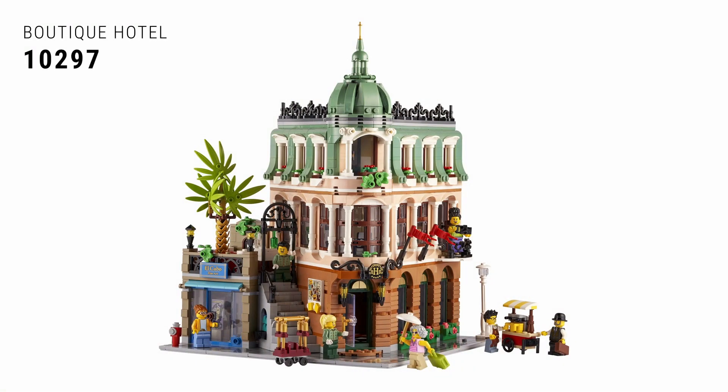At number five on this list of the top sets of 2022 we have the 10297 Boutique Hotel, the modular building from this year. We get a new one every single year and everyone is pumped to get it — we just heard news of what the 2023 modular is going to be, so the hype is real. The Boutique Hotel lived up to its hype as well. It's a corner modular that wasn't your typical standard 90-degree corner building — the angles and building techniques make it one of the cooler modular buildings in terms of uniqueness.